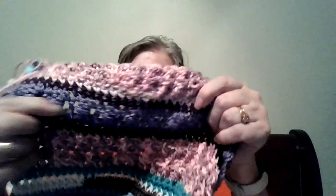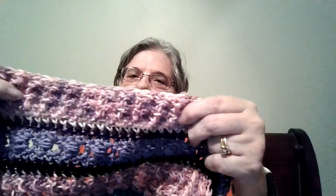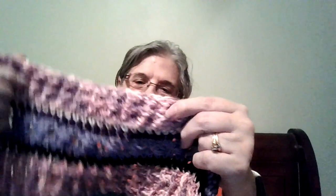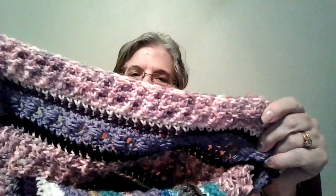Here is the bead stitch in purple, and the double treble here — I didn't do my single crochets on this one. I like the way that the bead stitch shows up and the fact that the double treble has a different back side than it does to the front. So that's it.